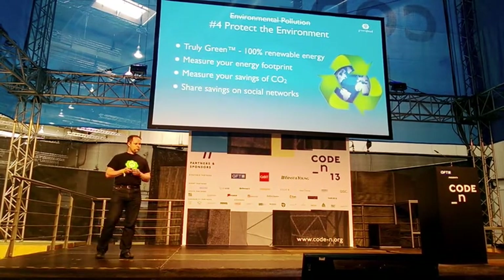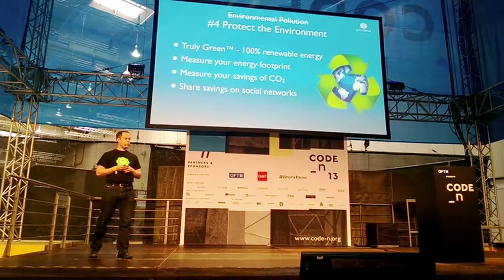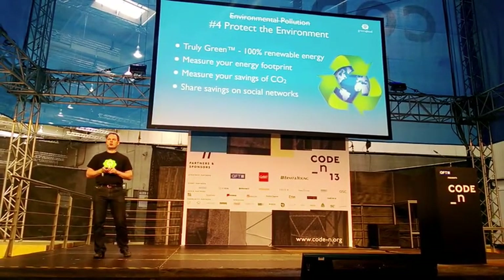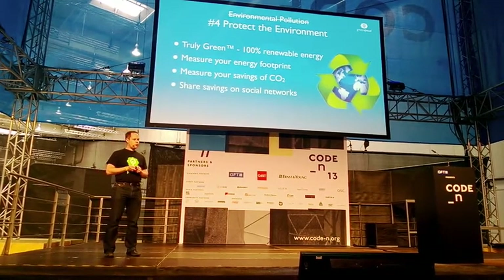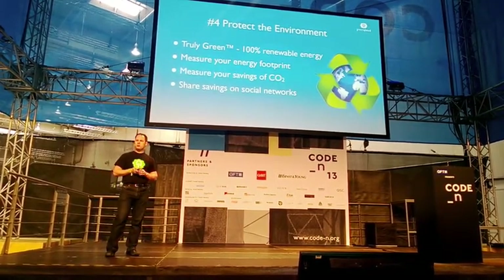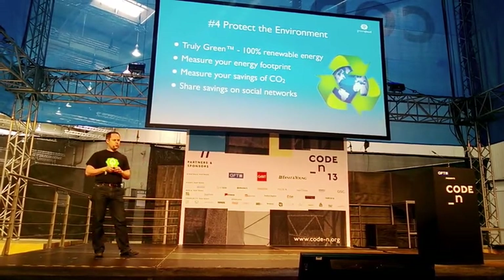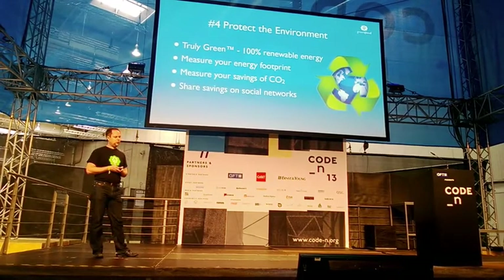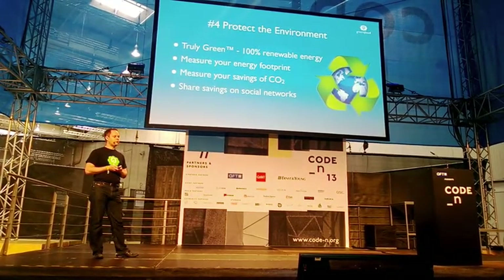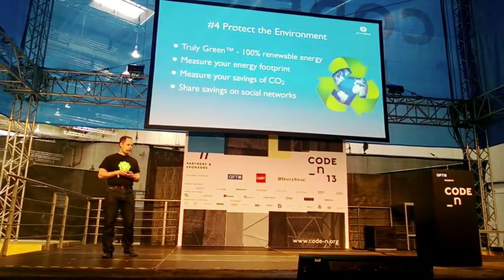We enable our customers to run on a truly green public compute cloud, which means that it runs 100% on renewable energy. We also enable our users to measure their energy footprint and their carbon footprint, as well as showing the savings of carbon dioxide output visually. And users can share this on social media like Twitter.